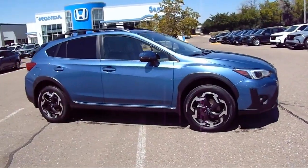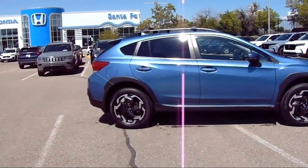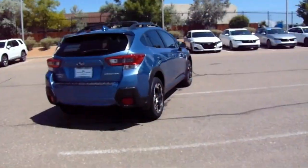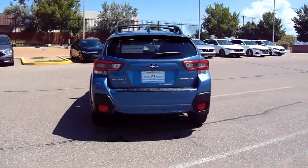Sirius XM Satellite Radio, Auto High Beam Headlamp Control, Electronic Stability Control, Rear Spoiler, Steering Wheel Controls, Alloy Wheels, Speed Sensing Steering, and has less than 15,000 miles on the odometer.